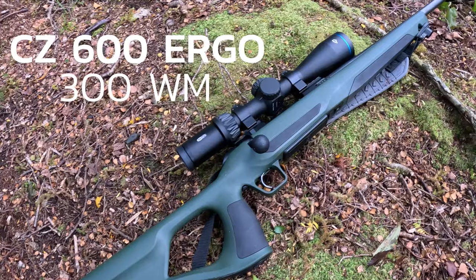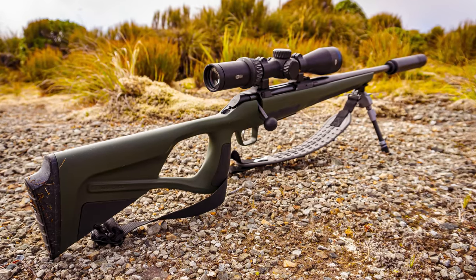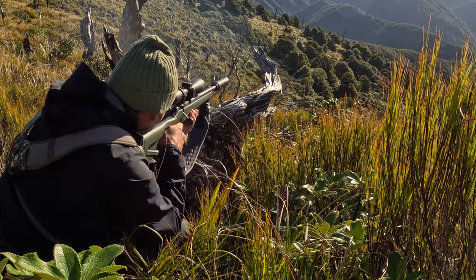Also the new gear I can't wait to try out is a brand new CZ Ergo. That is a piece of gorgeous engineering.